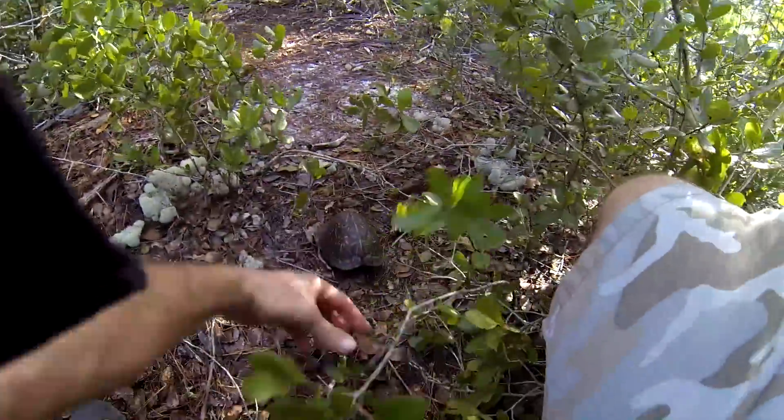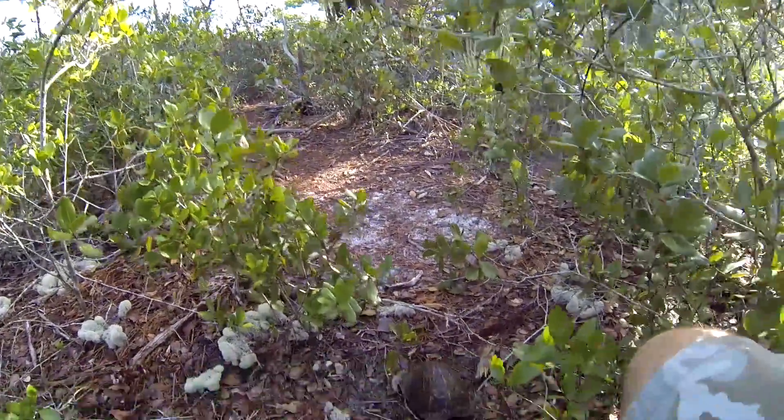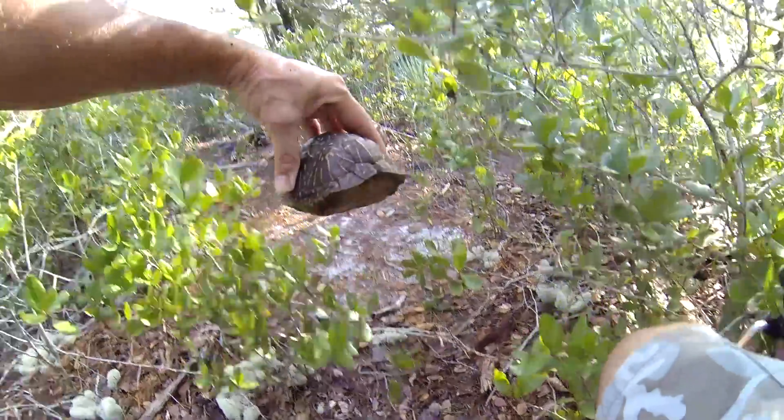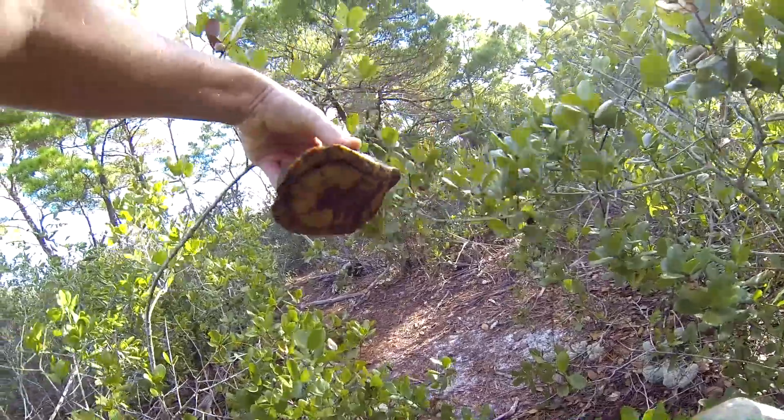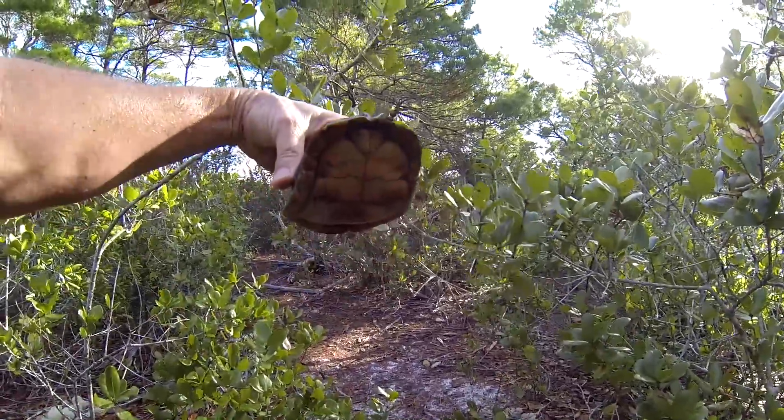Whoa — almost stepped on a turtle! Hello. He's in there.